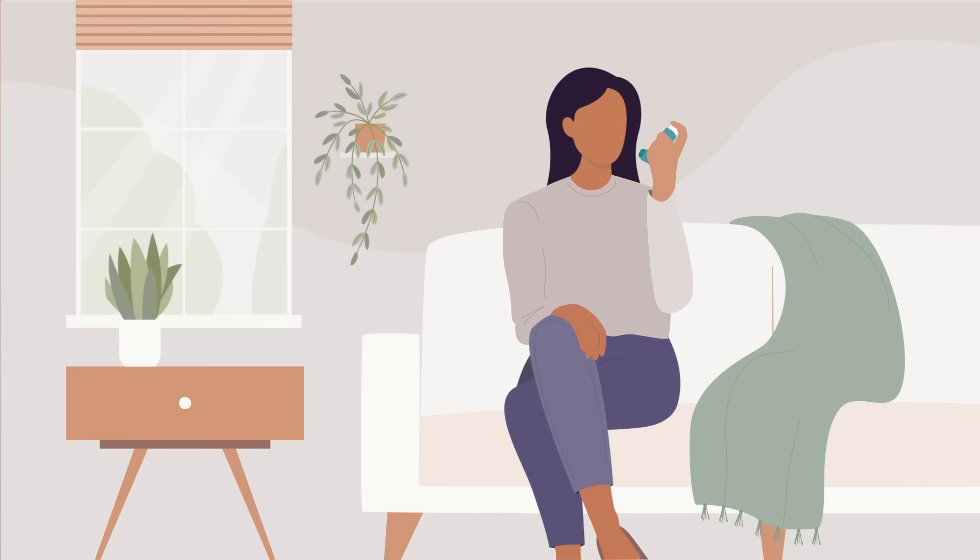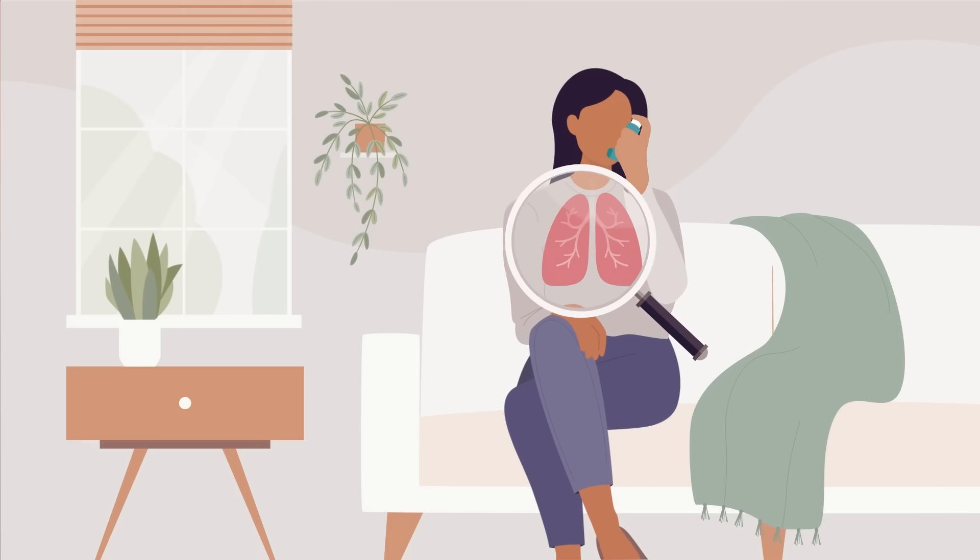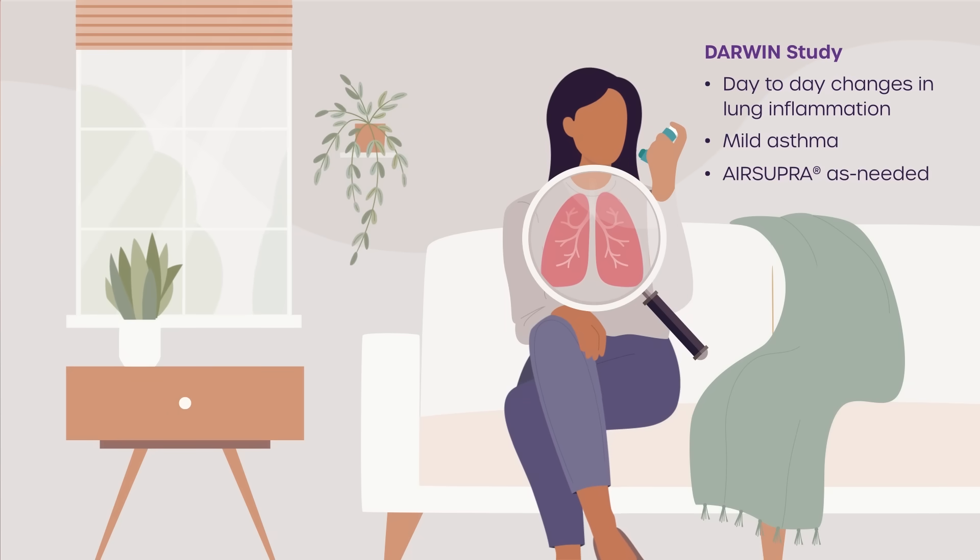Some days are better than others, so it makes more sense to give certain medications, like inhaled corticosteroids, only on the days they are needed instead of every day, whether needed or not. The Darwin Study may help show how a rescue medication called Air Supra, taken as needed, is effective to reduce airway inflammation.